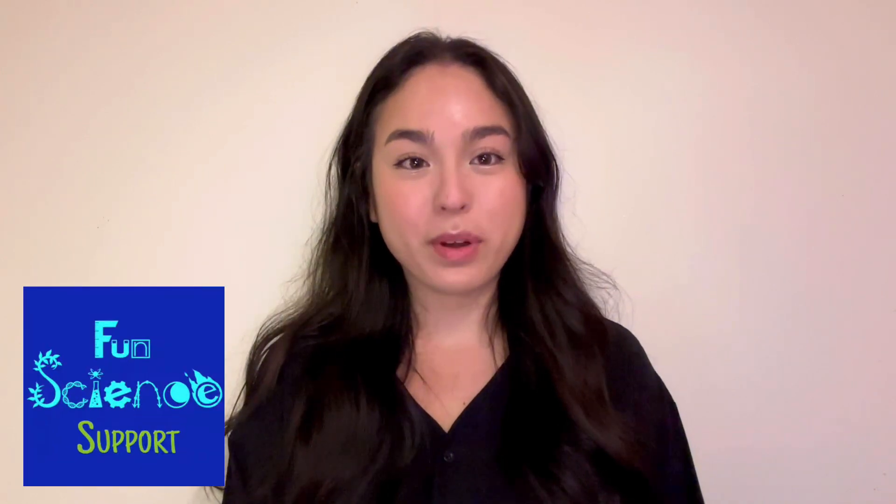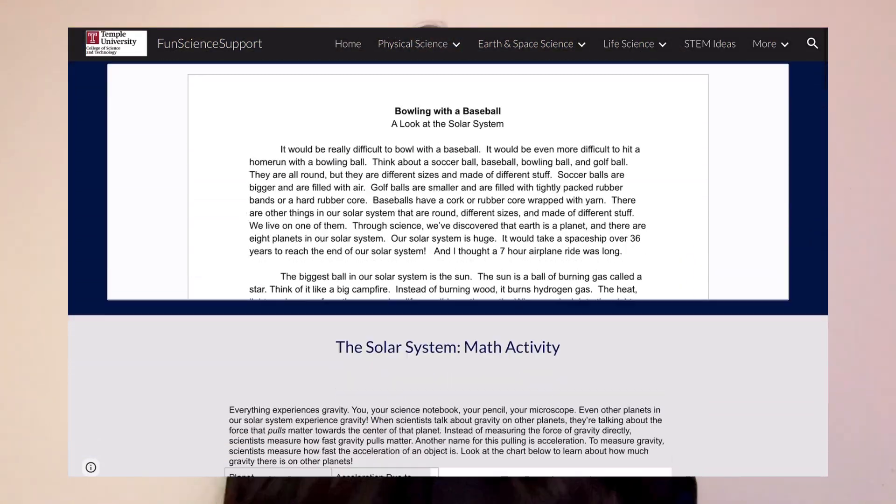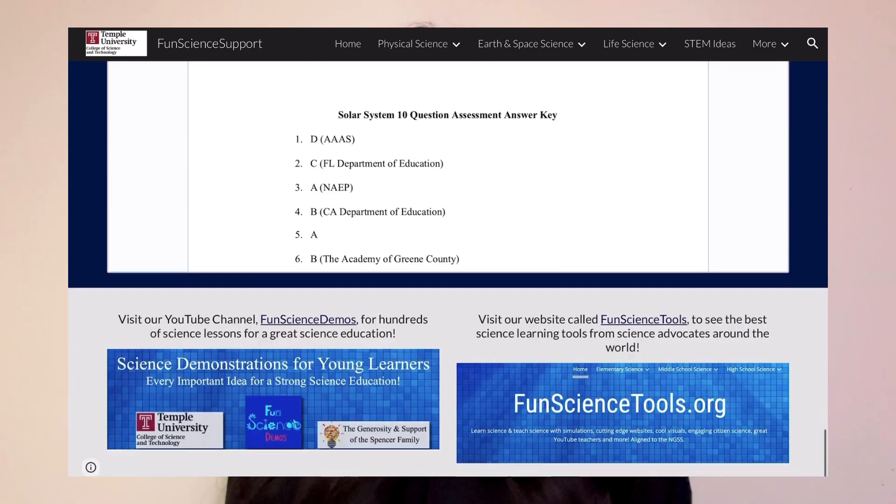Let's say you want to teach your students more about the solar system. It's super easy using Fun Science Support. Just go to the top and click Earth and Space Science. From there, you can select our solar system, and now you have countless resources and materials that you can use to teach your students — and this is even perfect for parents that are teaching their children.